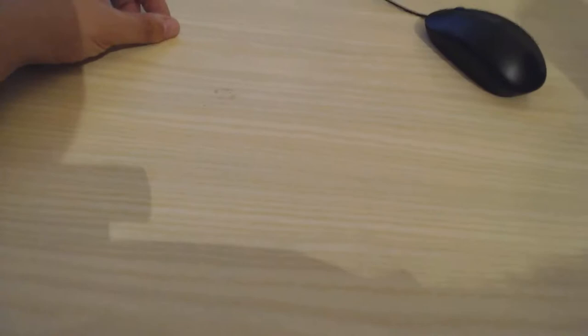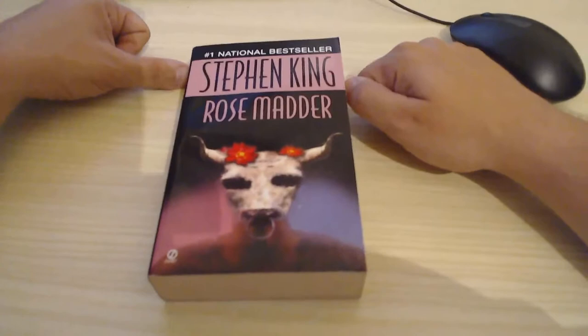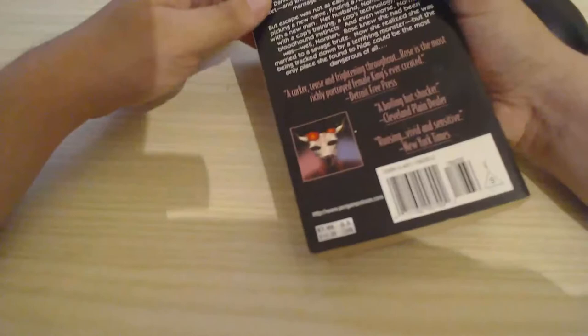I'll start with the most expensive of the books I've gotten. It was Rose Madder by Stephen King. It's a significant book, which means a British version. A really interesting cover. I got it for 5 euros. It was steep, I know — considering that it's about 7.5 euros at retail price.